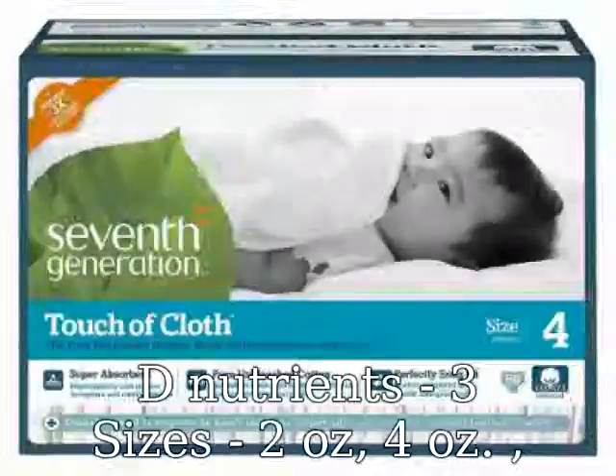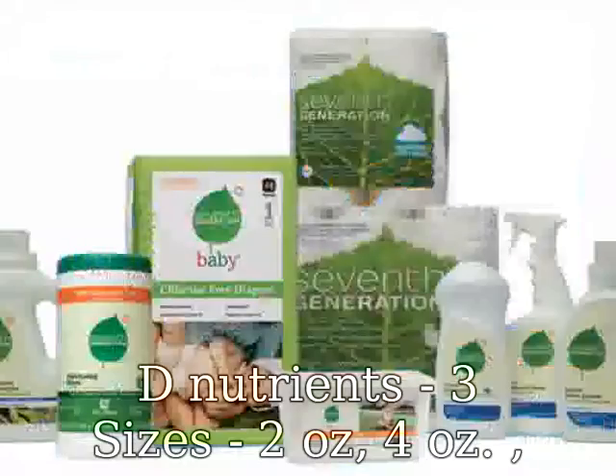Lotion bottle — no dangerous breathing of chemicals from an aerosol can. Lurelux Sinscreen is the only product on the market that includes vitamin D nutrients.